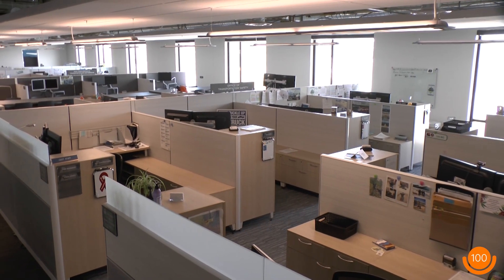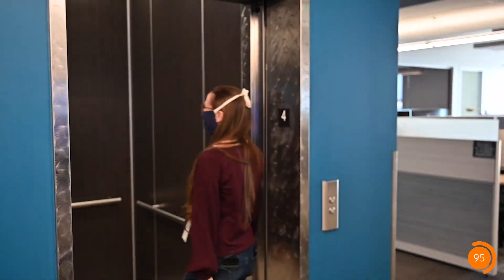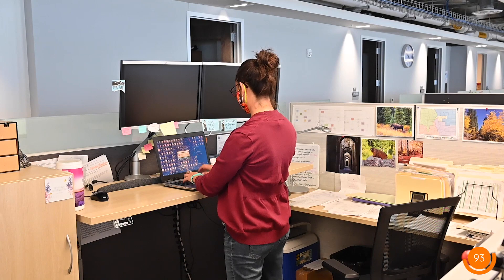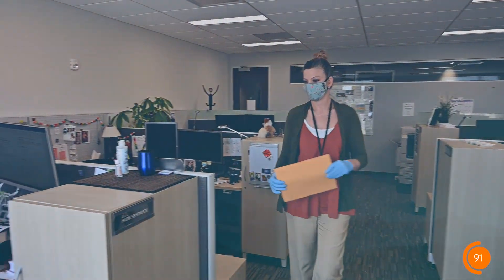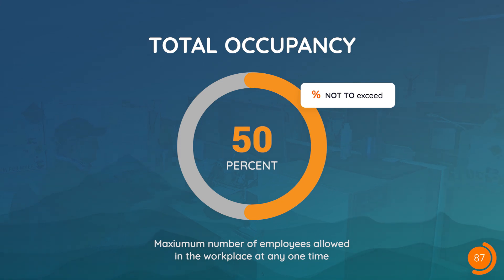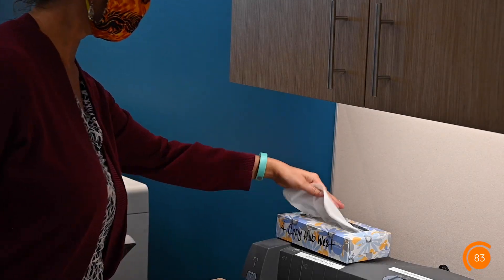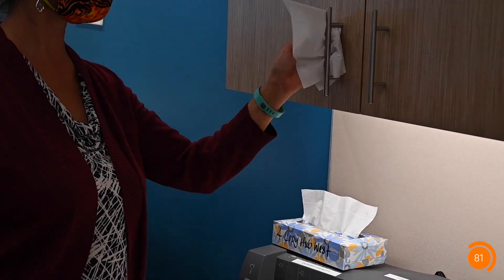Step two: practice. While CDOT's position remains that anyone who currently can work from home should continue to do so, it's understood that there are some situations where employees will need to return to the workplace. However, occupancy should never exceed 50% for any building, site, or facility. Even with fewer employees around, it's the small adjustments you make to your everyday routine that provide the best safeguard against transmission and spread of infectious diseases.